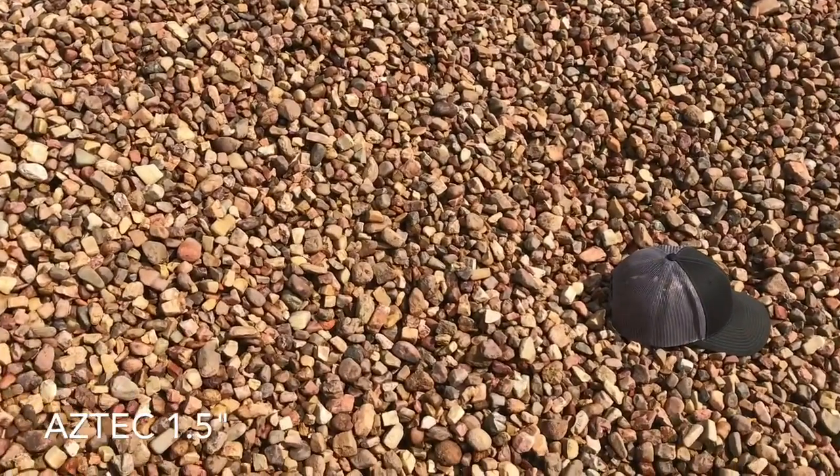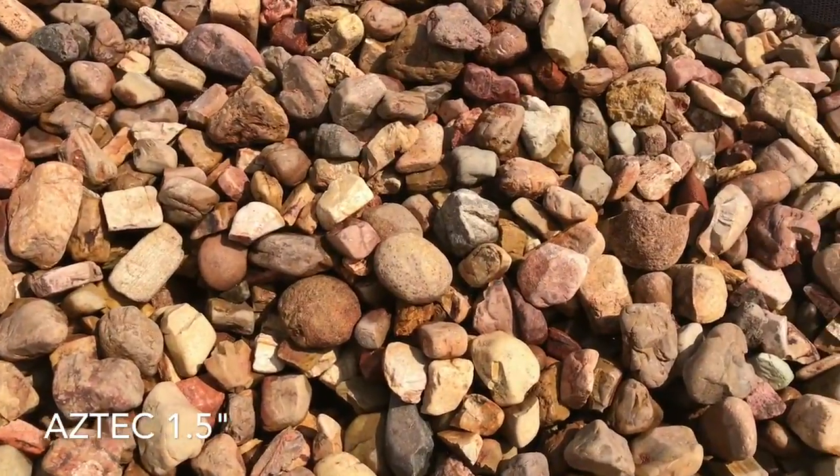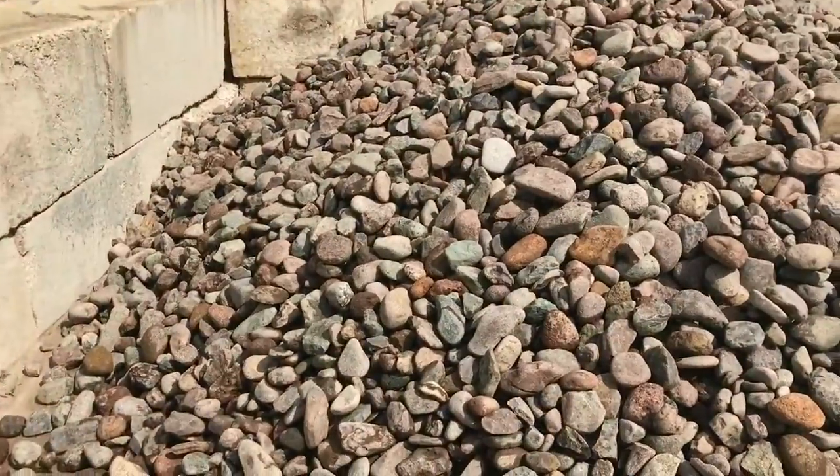What's up Facebook, Bells Natural Stone here. Want to show you guys a couple new products. We got an Aztec inch-and-a-half river rock here — this is $130 a ton, it's fairly new to us.